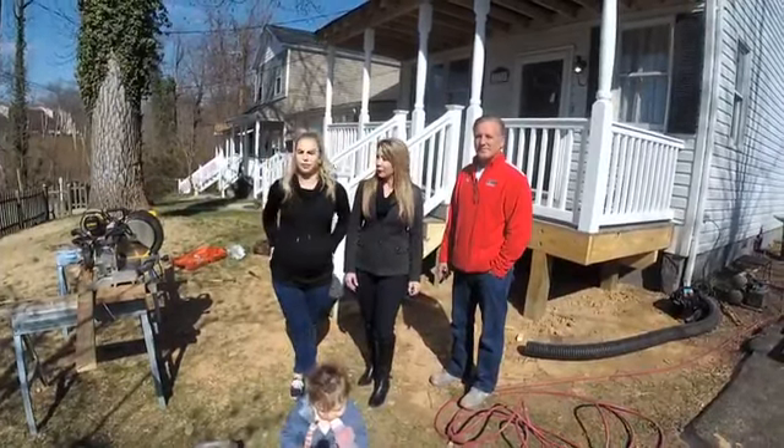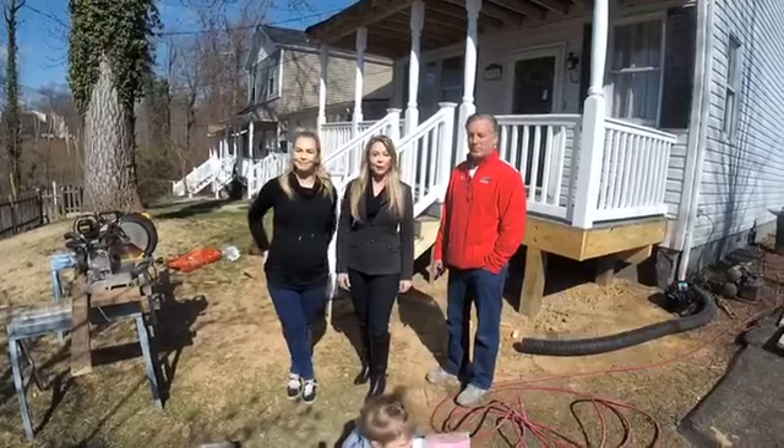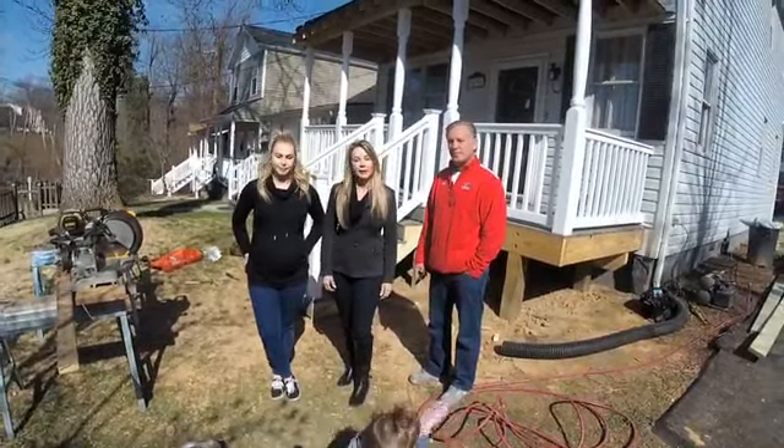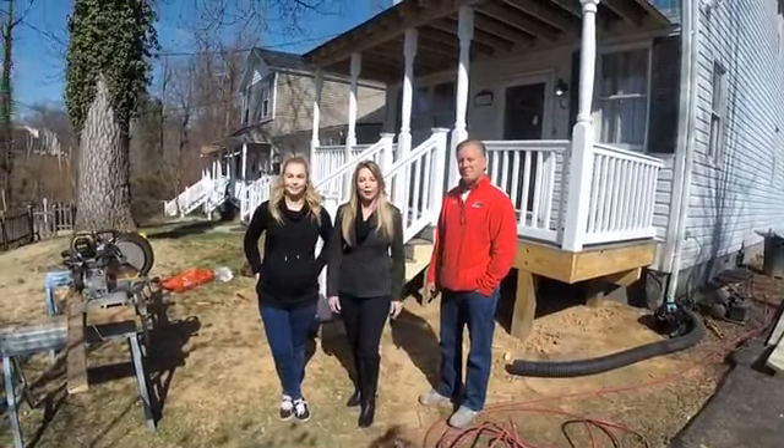Thursday, April 12th, from 5 to 7. So come on down. A lot of people have asked about the house and are really curious to see it. So if you want to see it in person, we'll have some wine and cheese ready for you.